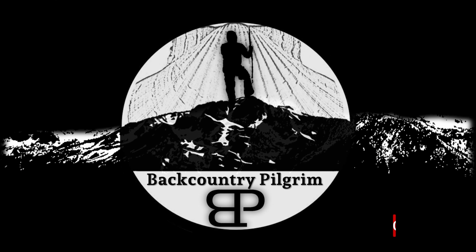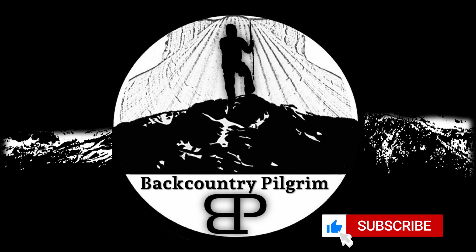I hope this video has helped you identify some of that gear. Links to all of it can be found in the description below, and using those links helps the channel out monetarily without costing you anything. If you liked the video, would you indicate that with a like, and subscribe to Backcountry Pilgrim if you're into hiking, camping, backpacking, and the gear that goes with it. Until next time, as always, thank you so much for watching.